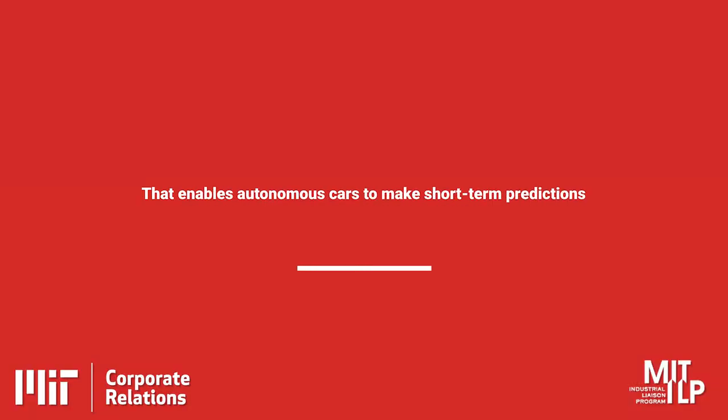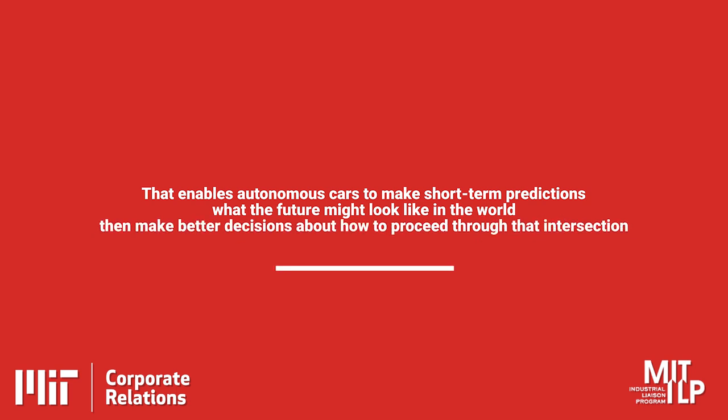One of the questions is how well they can actually track the pedestrians themselves. We're thinking about developing models of pedestrians, and these are typically learned from data — you can make models ahead of time, but you also want to calibrate those models with the real world as you collect data. We're looking at ways of collecting data in real time from the cars as they're driving around, using that to create models and understand how a pedestrian may be approaching an intersection. That enables autonomous cars to make short-term predictions about what the future might look like and then make better decisions about how to proceed through that intersection.